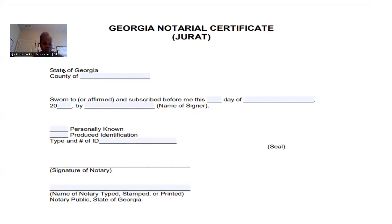Now this is a jurat — similar verbiage. The only difference is you see the word 'sworn.' When you see 'sworn,' you know that is a jurat because the person has sworn under the penalties of perjury that that information is correct. Same thing — the venue would be listed and you want to make sure you have the correct state and county. It will say 'sworn to, affirm, and subscribed before me,' that date, that month, that year, the signer's name. You will check 'produced ID,' the type of ID — Georgia driver's license — sign, print, stamp. So that is how you complete a jurat.